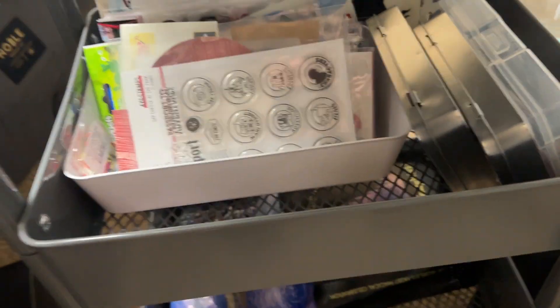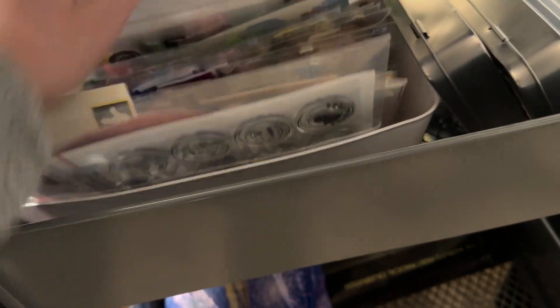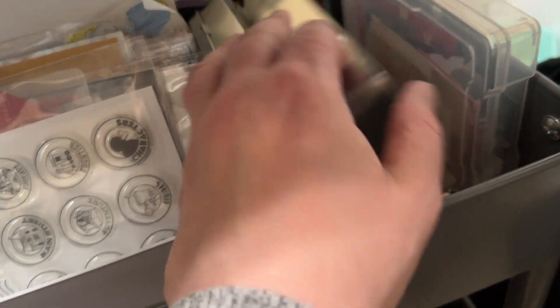Down here, I have the super themed stuff — where characters and all are. Then I have the 6 by 12 chipboard and stickers there. And then more die cuts and wood veneer and acrylic and stuff like that.